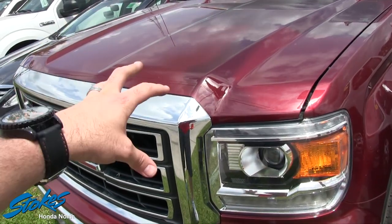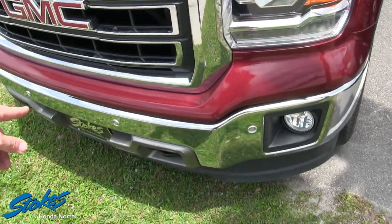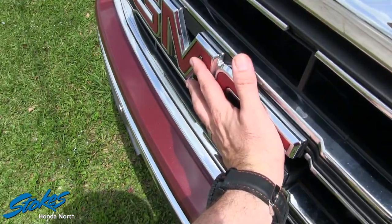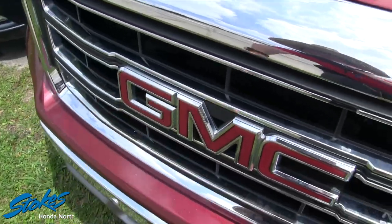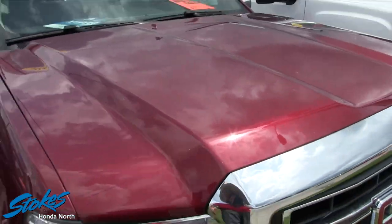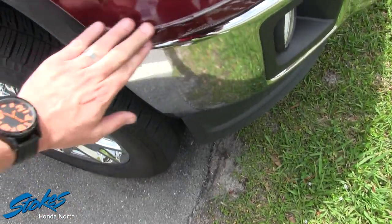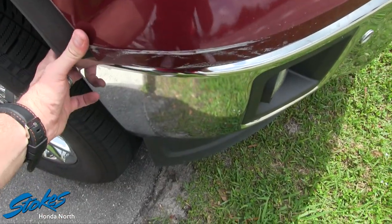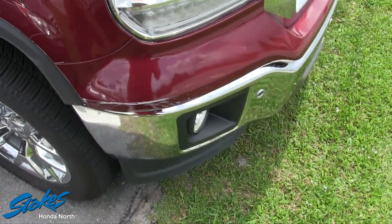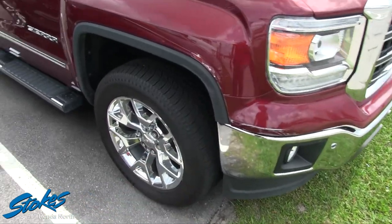We've got a 5.3 liter V8 under the hood, projector headlamps, fog lights, and sensors in the bumper so you don't bump into anything. There's a massive GMC logo up front. The paint is nice and clean — look at all that pretty metallic in it. The only thing I noticed on the front is a scuff right here on the front bumper — it pushed the bumper in just a hair. It's a scuff; I can't say it's major but I can't say it's minor either.